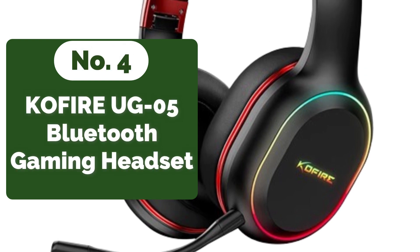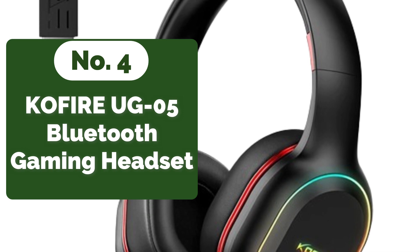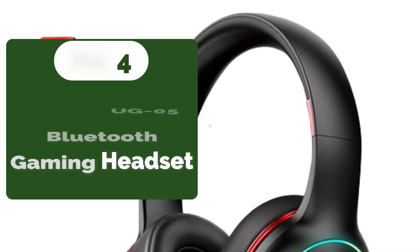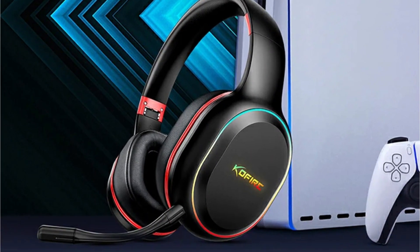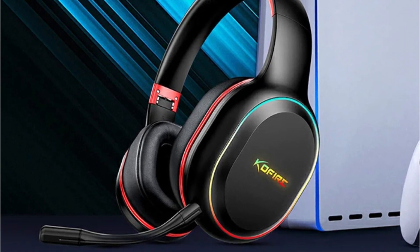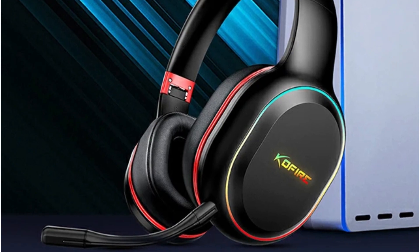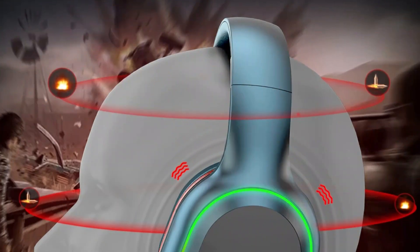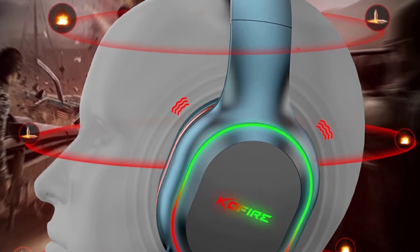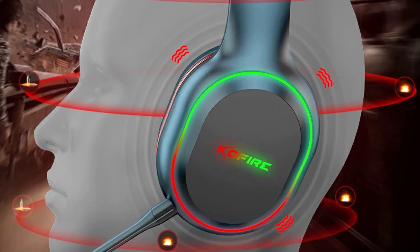Moving up at number 4 is the CoFire UG05 2.4GHz and Bluetooth wireless gaming headset. Equipped with dual 40mm dynamic EQ driver units, this headset produces 3D stereo surround sound quality that truly immerses you in your game. Whether you're navigating through the intricate details of a virtual world or engaging in intense combat sequences, the UG05's extra bass units ensure that every sound is rich and powerful.